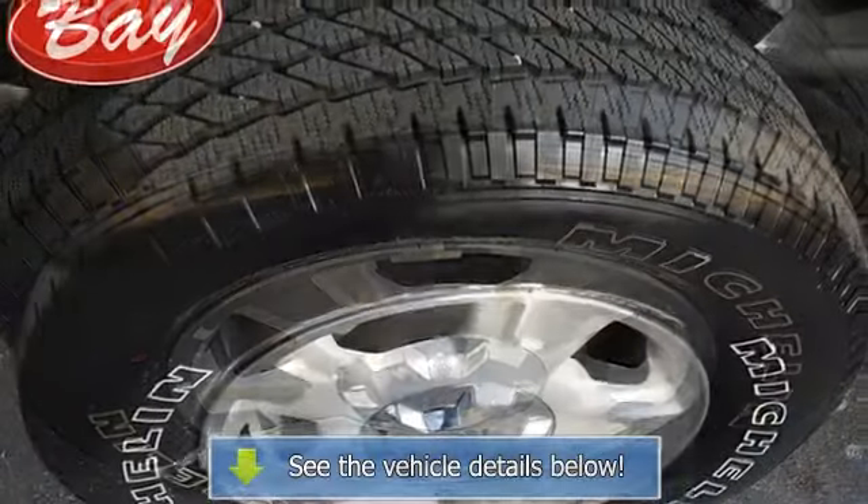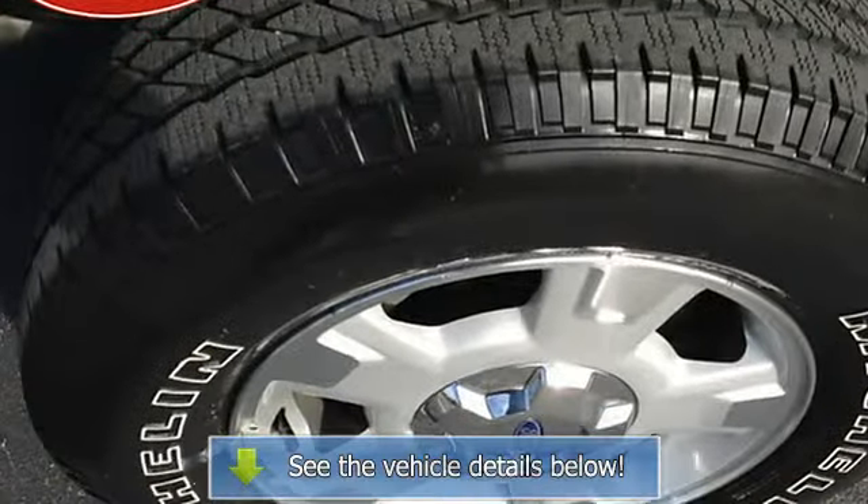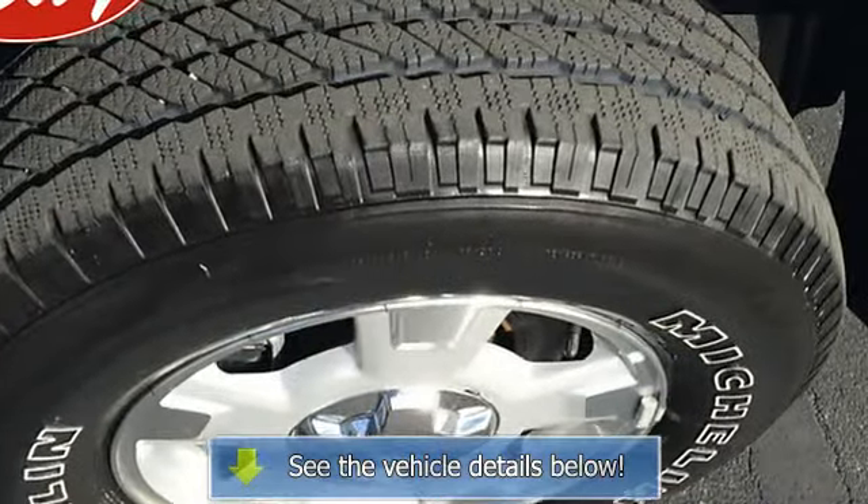Buying a pre-owned vehicle shouldn't mean buying a vehicle with scratches, blemishes, and paint touch-ups. Fortunately, the paint on this 2012 F-150 is in excellent condition.